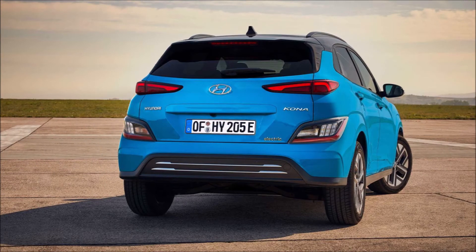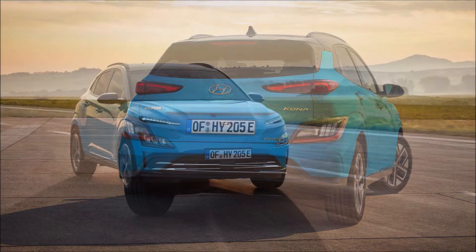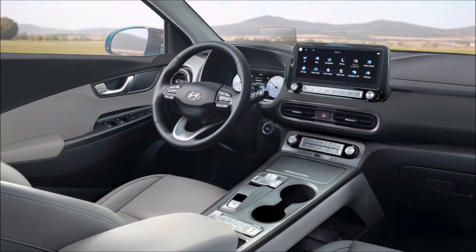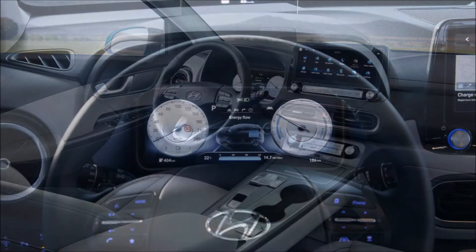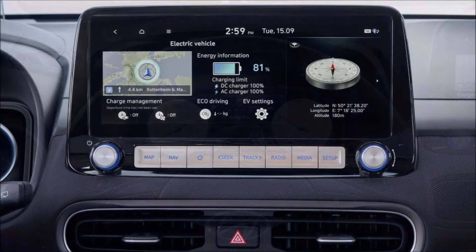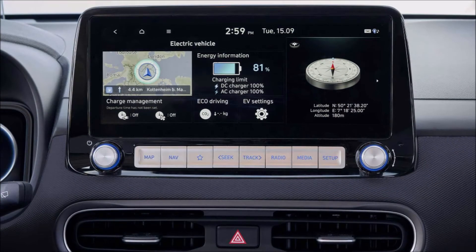Powering the crossover is a 64 kilowatt-hour battery coupled with a single electric motor delivering 201 horsepower and 291 pound-feet (395 Newton-meters) of torque, offering a respectable range of 300 miles or 484 kilometers on a WLTP cycle. When connected to a 50 kilowatt charger, the Kona's battery can be charged from 10 to 80 percent in just 64 minutes.